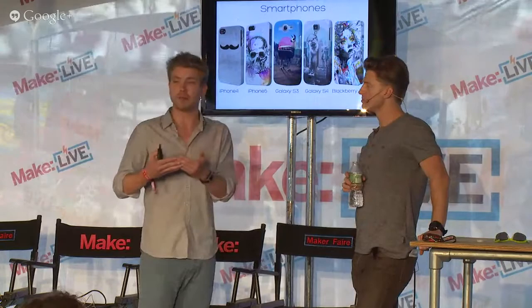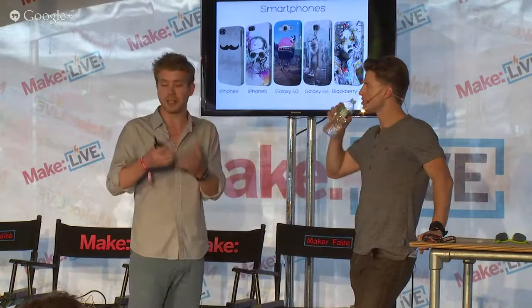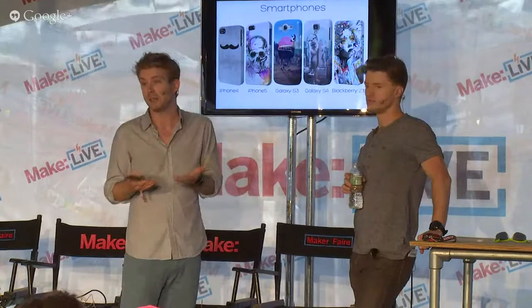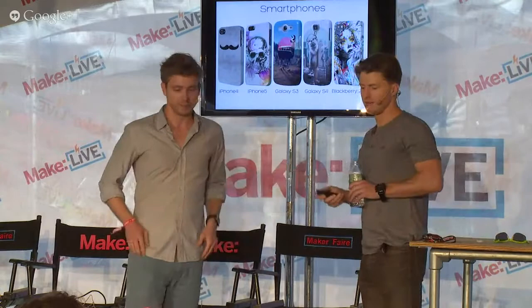What we also do — and that's something that evolved from iPad cases — is smartphone cases, which we also enable people to put their own designs on. Artists can sell through our company, just as Zazzle does. In the end, it's really about low wastage and recycled materials. All our products are made from recycled materials, and we basically have a return rate that is almost zero — non-waste recycled materials.